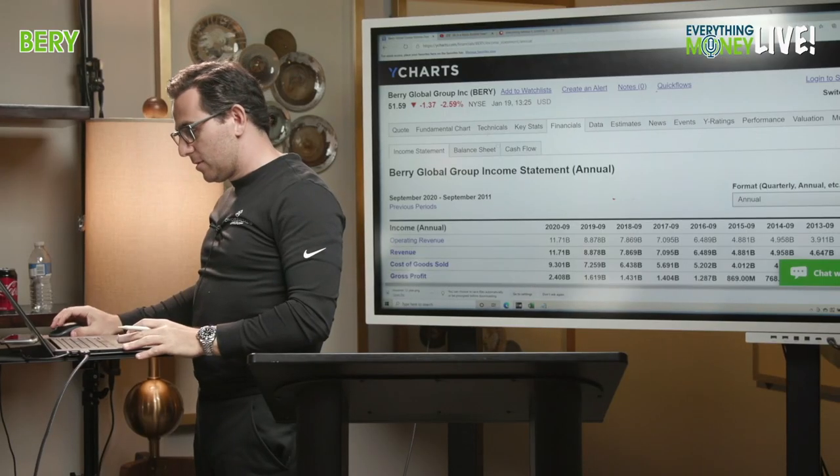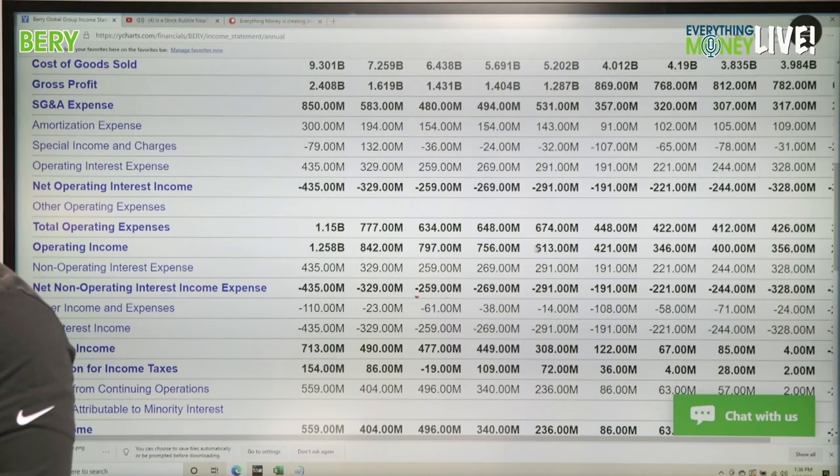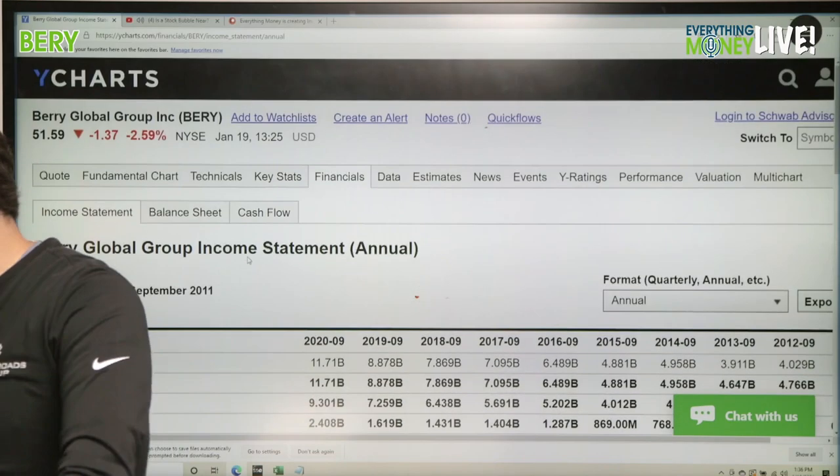Bittler is asking what if we look at operating cash flow — or operating income. Let's look at that. Operating income shows big jumps: 613, 756, 787, 842, and then 1.258 billion. I kind of like this, but I still don't like the debt.